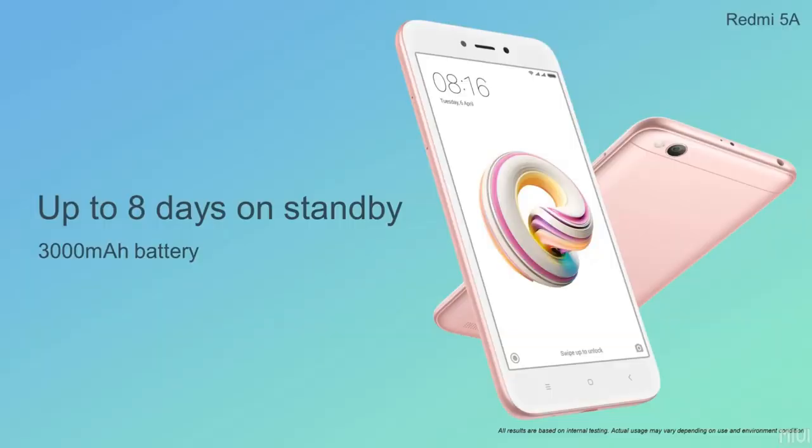It runs MiUI 9 on Android 7.0 Nougat. The Redmi 5 has a 3000mAh battery.